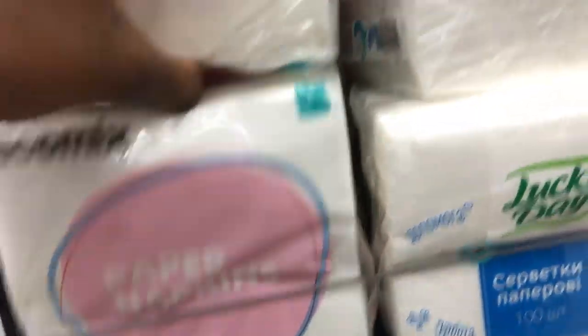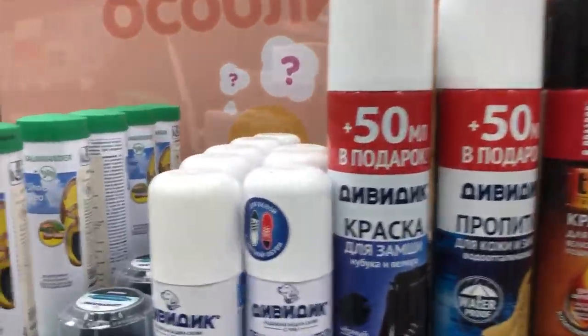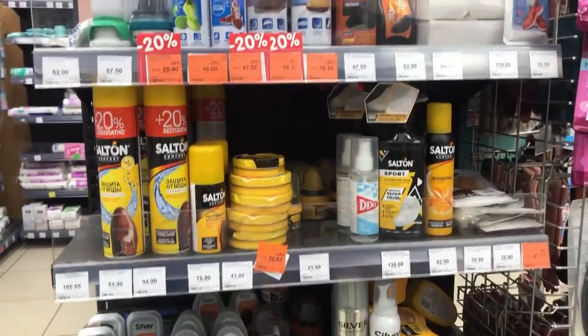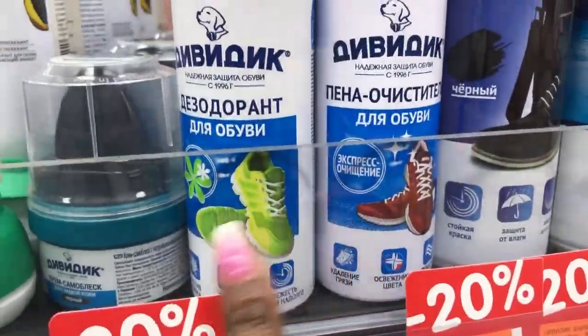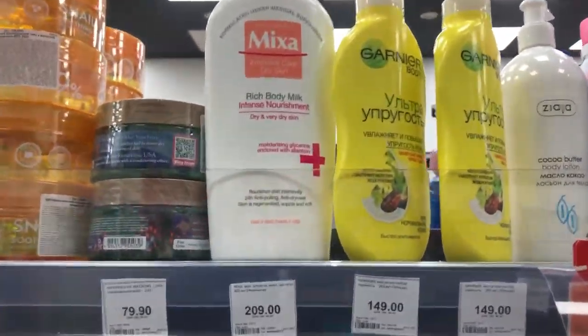We also have paper napkins here. We have shoe shiners and shoe polish of different kinds. Just like back home, you have to look at the pack to know which one you prefer and what kind of shoe you have. And then here we have different body creams.